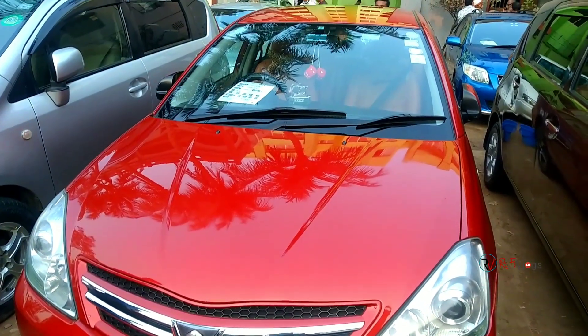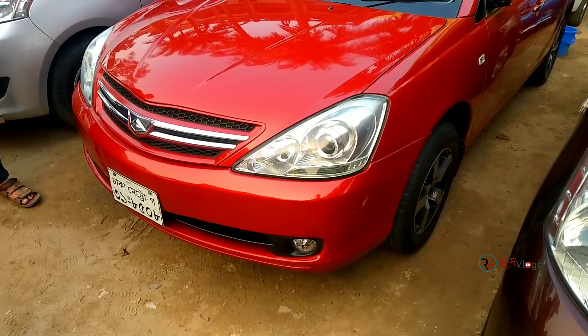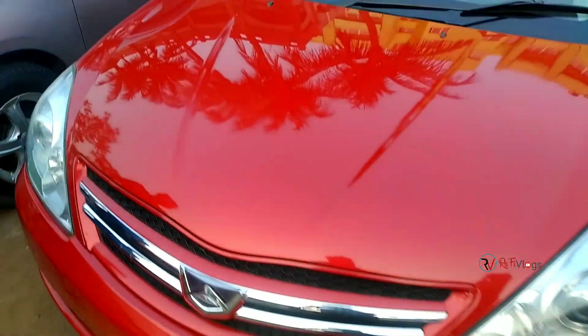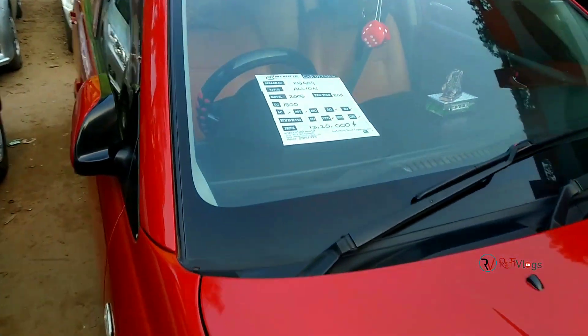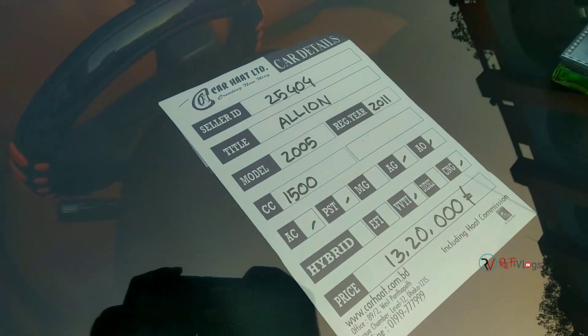Let's see the red color car. This is the outlook. This is the specification — it's the original model and the registration is 50cc.